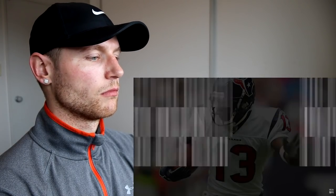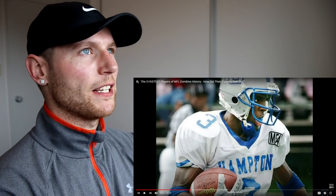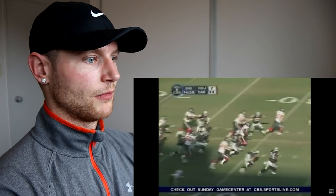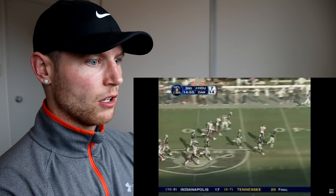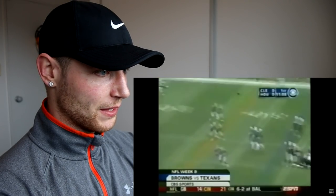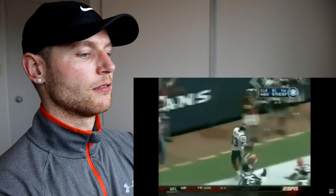Jerome Mathis, the other player who ran a 4.26, played college football for Hampton University, where he was a wide receiver and kick returner. He averaged a touchdown every 4.4 receptions, had six kick return touchdowns, and 4,541 all-purpose yards in just 35 games. Jerome Mathis declared for the 2005 NFL Draft, where he was drafted in the fourth round. As a rookie, he immediately made an impact as a kick returner, with 2 touchdowns and averaging 28.6 yards per return. He also had one receiving touchdown. Because of his performance, Jerome Mathis was selected to the 2006 Pro Bowl.